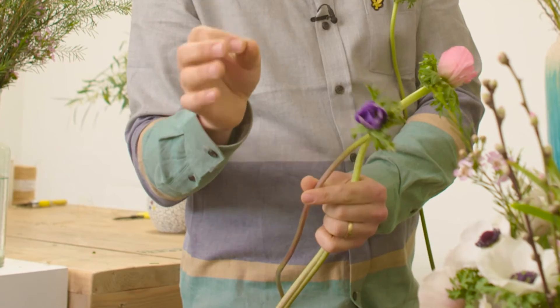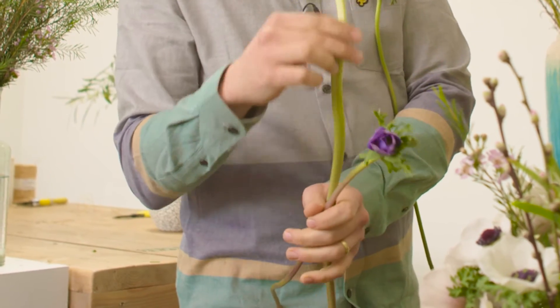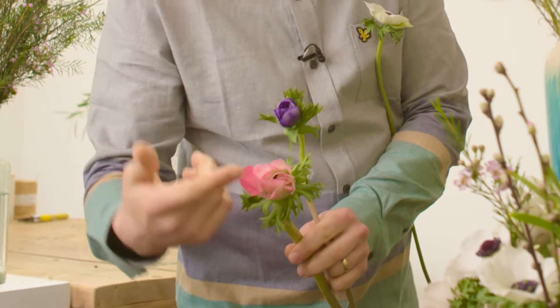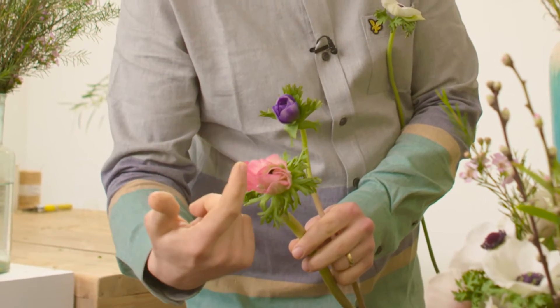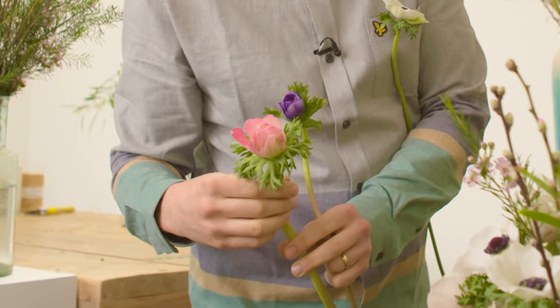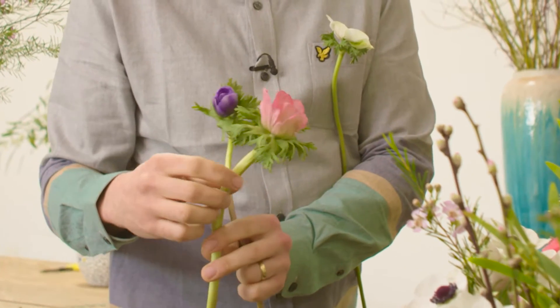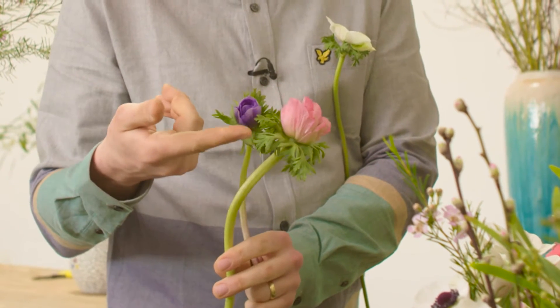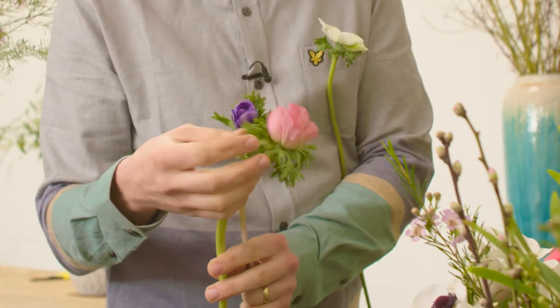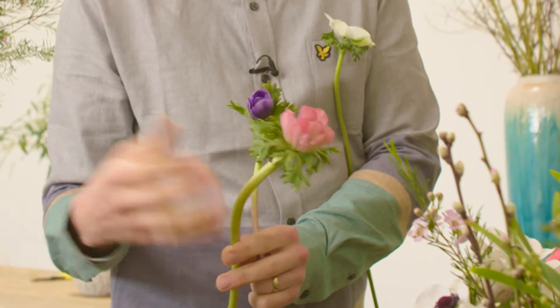If the whole bunch is tightly closed, you're running a risk that they might never open. I like to buy things when they're just starting to show their color — you can see the petals are opening a little bit, the color is really fresh and really bright, so you know they're in good health. Another little telltale sign to look out for is the color of the leaves supporting the petals.